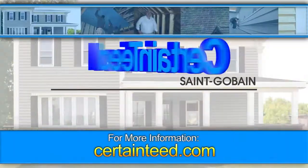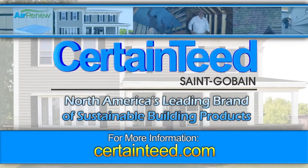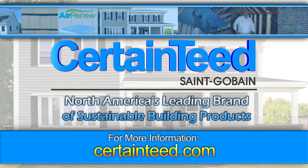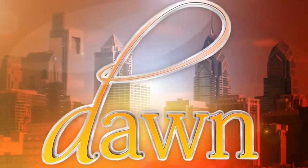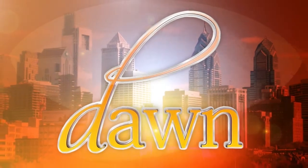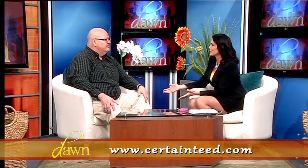Lucas with CertainTeed — the bottom line here is a lot of projects you could do yourself, but check into a qualified contractor and get a price. You might be surprised at how affordable it can be to have a professional install these same materials for you. We have the CertainTeed website here if people want to have some questions about energy efficiency. Lucas, thank you so much. You're welcome, thanks for having me. Make it a great one. See you tomorrow.